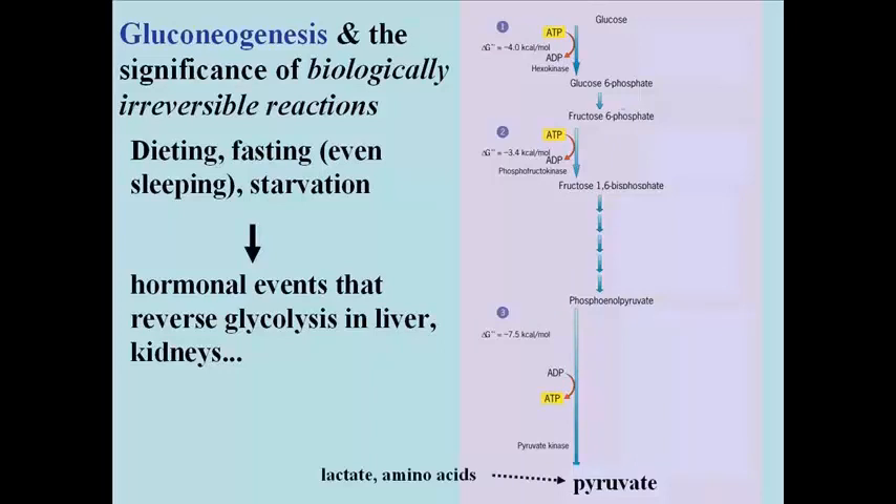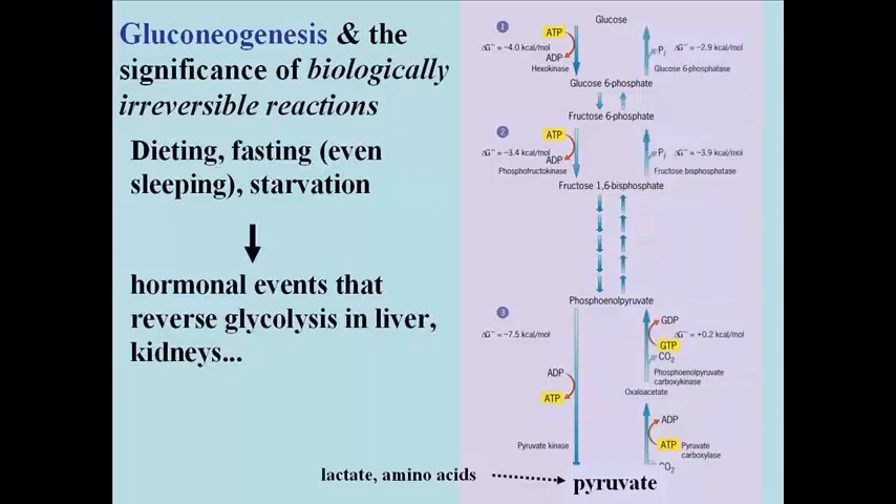In the liver, and again to some extent in the kidneys, these hormonal events stimulate the synthesis of bypass enzymes, which carry out the reactions that in glycolysis — going in the forward direction — are irreversible. You can see the names of these bypass enzymes.